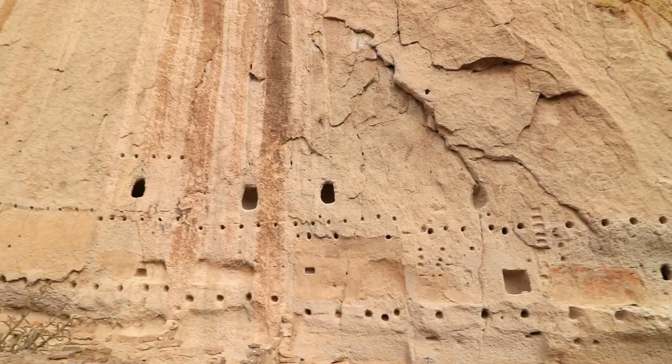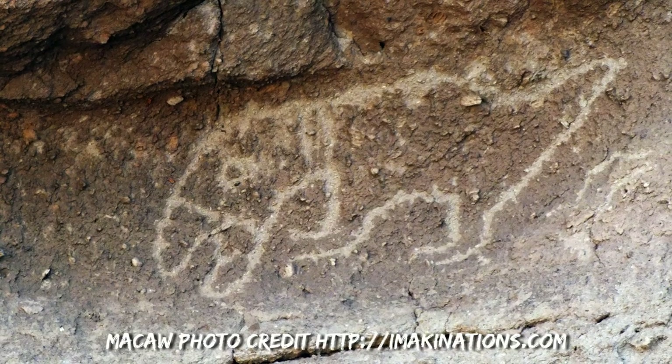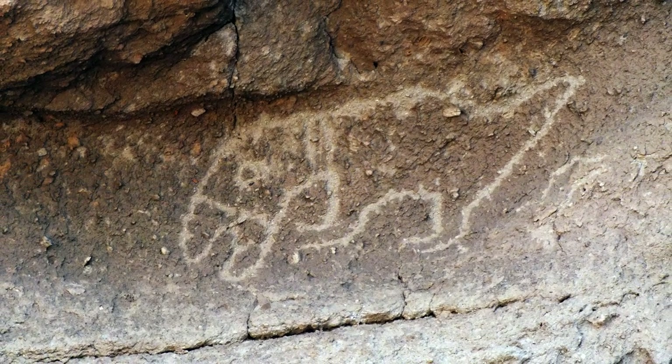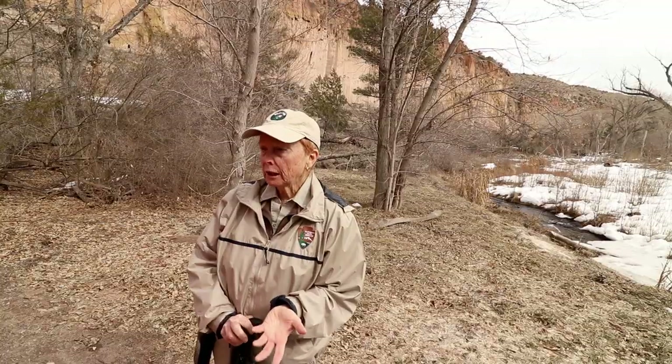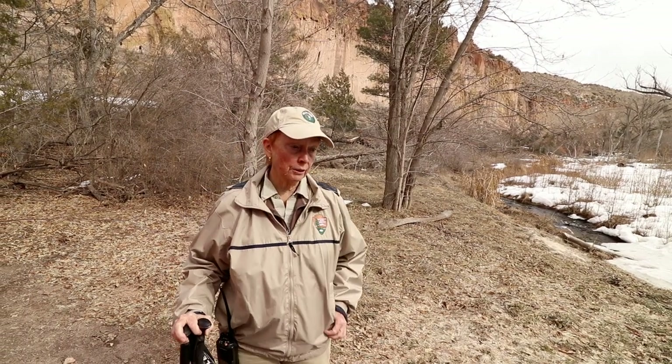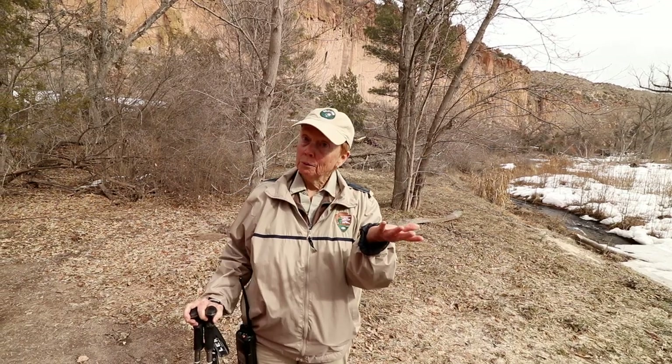One petroglyph looked totally like a T-Rex. The volunteer who was out for a stroll on her break informed us that it was a macaw. I said it looks more like a donkey. But they said no — and explained that the people here must have done trade with southern Mexico and Central America.